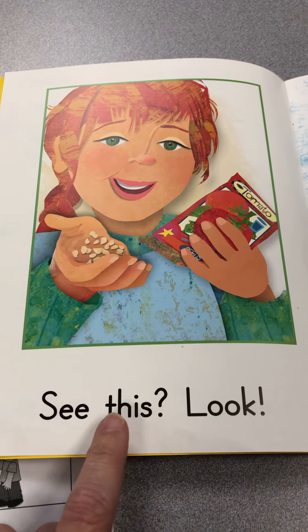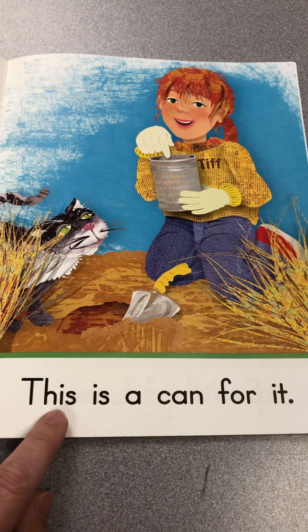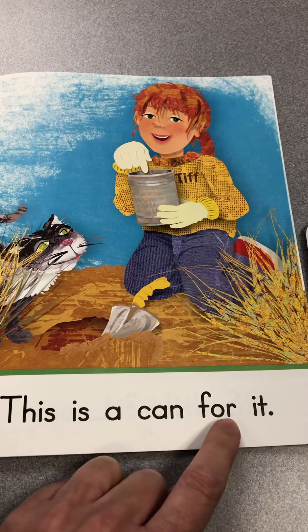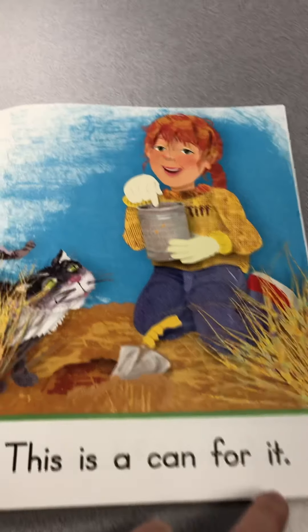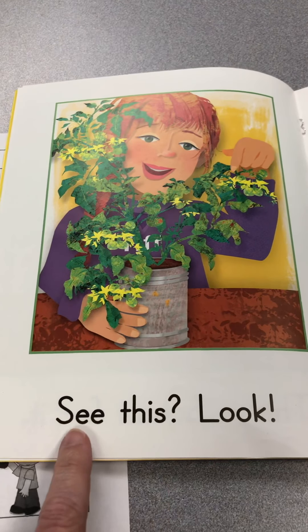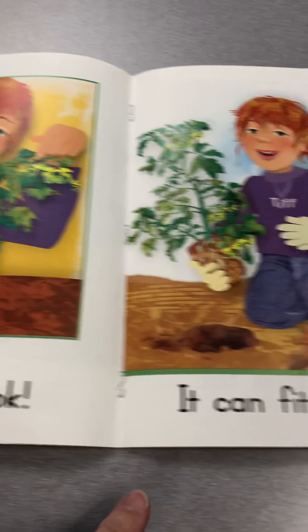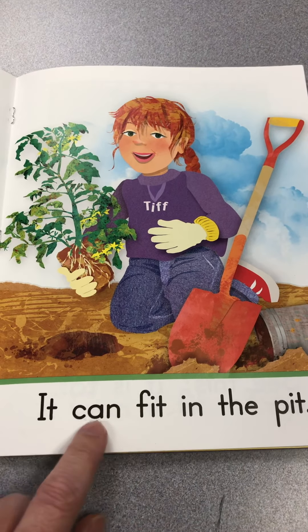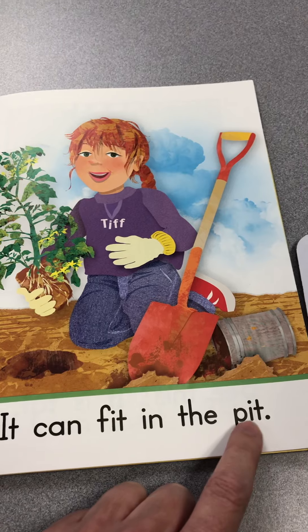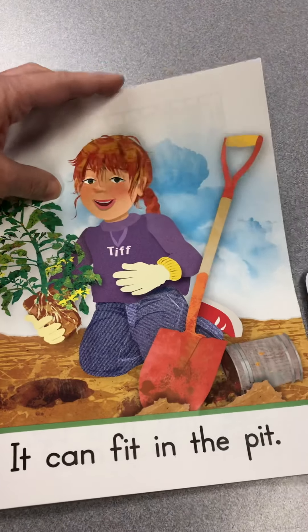See this? This is a can. Can — for — it. It can fit in the pit. It can fit in the pit.